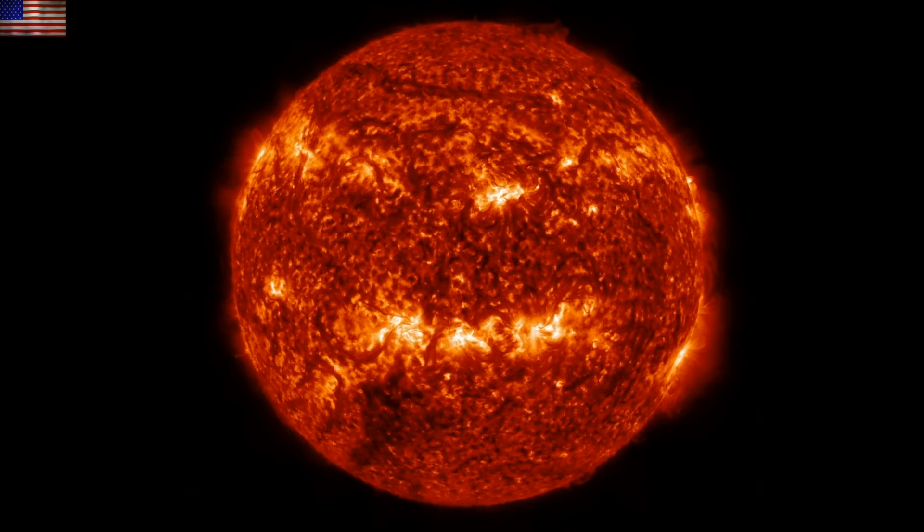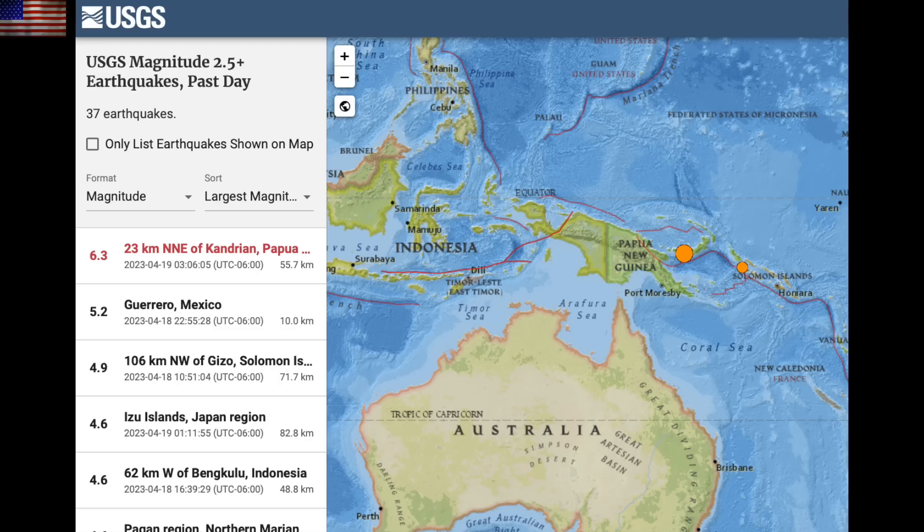We had a big rumble in Papua this morning — a 6.3 struck the low velocity zone. Luckily, this part of the world handles big quakes pretty well.